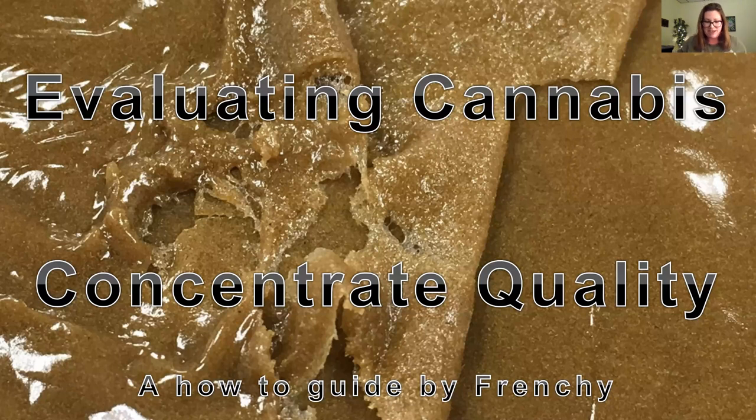Today we have a really great presentation that I'm really excited about. In this session we have Frenchy Cannoli, who's a world-renowned hash maker, and he's going to be discussing his 11-step scoring system to evaluate cannabis flowering concentrates.